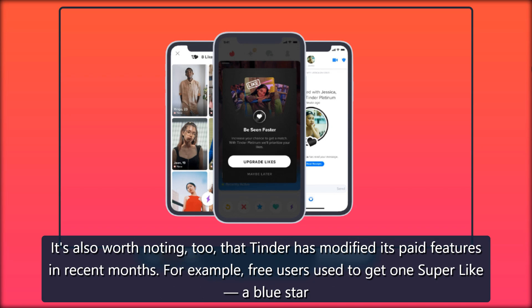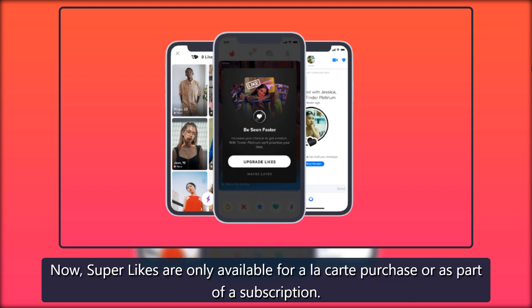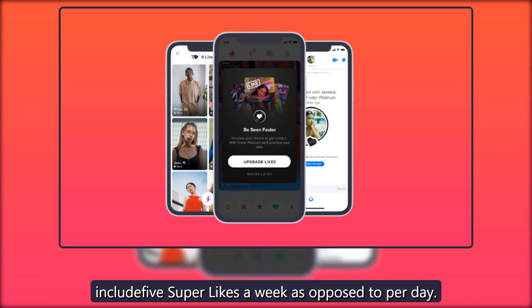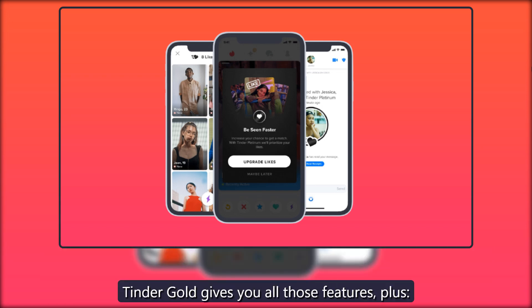For example, free users used to get one super like — a blue star that indicates you like someone before you match — a day. Now super likes are only available for à la carte purchase or as part of a subscription. Tinder Plus no longer includes super likes or a monthly boost, which boosts your profile to the top of others' card stacks. Tinder Gold and Platinum now include five super likes a week, as opposed to per day. If you purchased Plus, Gold, or Platinum before the changes, your current subscription won't be affected unless you cancel and resubscribe or upgrade.